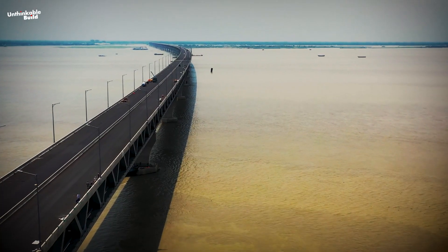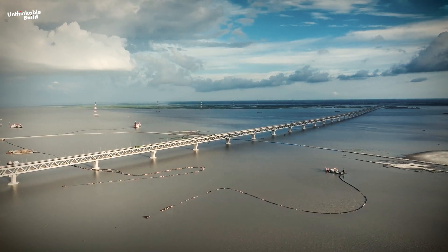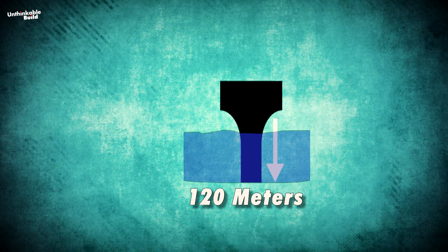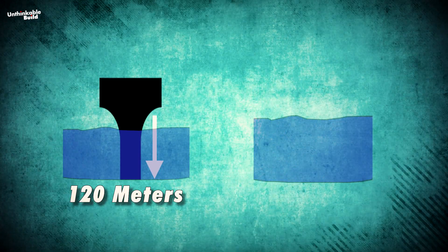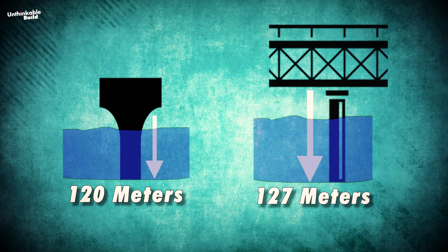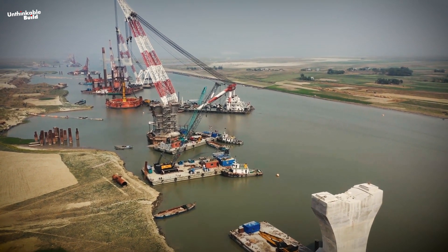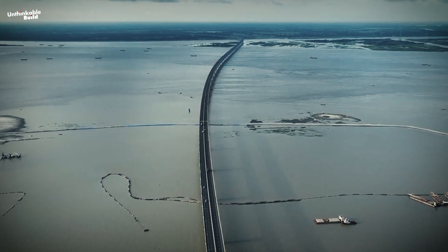It is the longest bridge in Bangladesh, the longest bridge over the River Ganges by both span and total length, and features the highest pile depth of any bridge in the world at 120 meters. It is the deepest bridge in the world, with piles installed as deep as 127 meters. The construction of the bridge was considered to be especially challenging due to the width and depth of the Padma River.